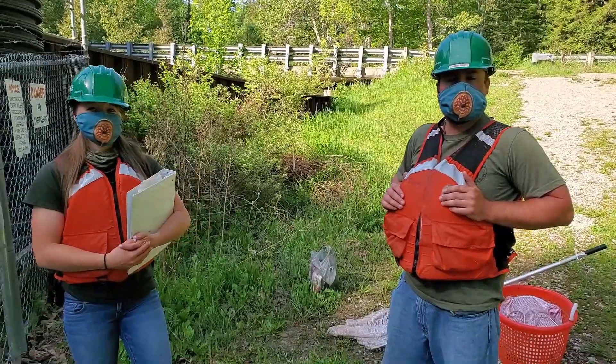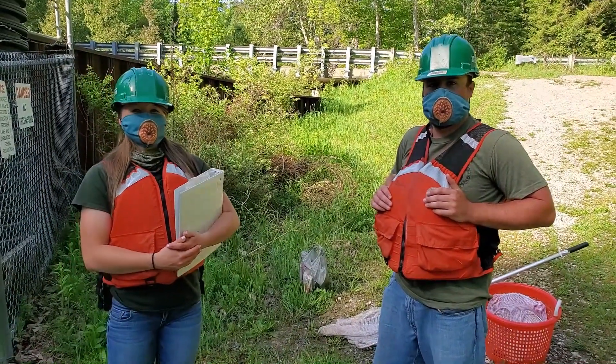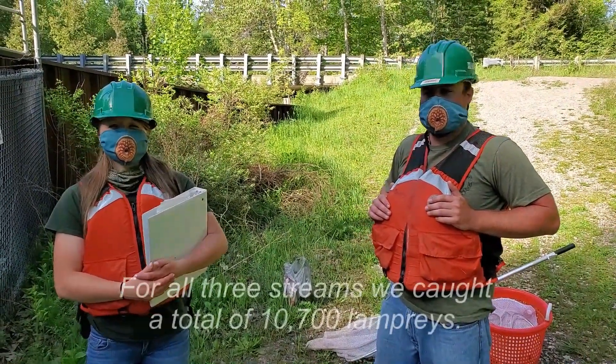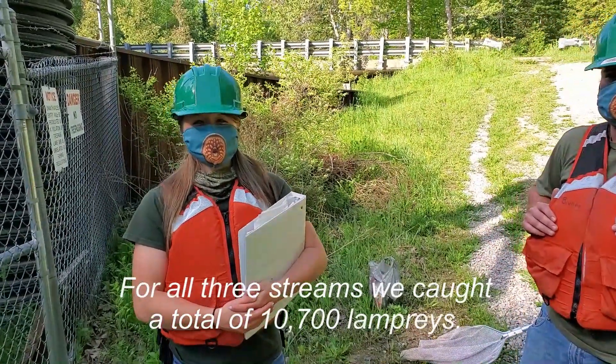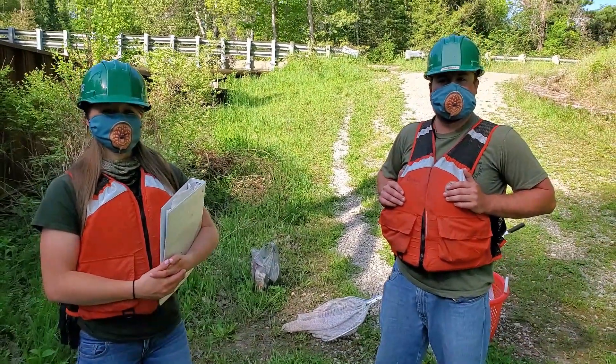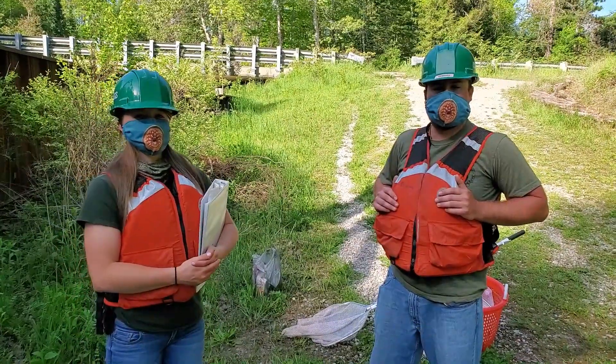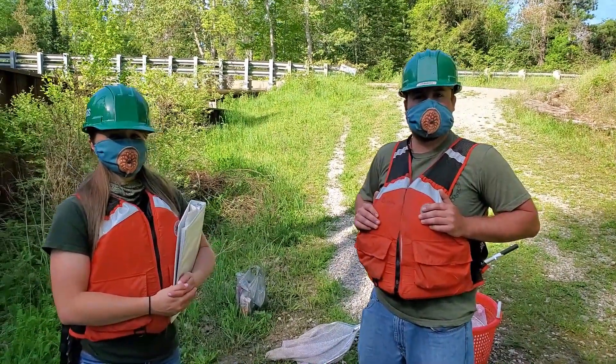How many lamprey have been caught across all the streams roughly for the season? Across the Akiak River, Sheboygan River, and Carp Lake Outlet, we've caught a total of 10,700 lamprey — that's about on par with other years, maybe even a bit on the lower side. Tyler and Tricia have gone back to the lab with their sea lamprey catch for the day. So that's a wrap from the Akiak River. This has been Great Lakes Fishery Commission Communications Associate Andrea Neals — thanks a lot for watching.